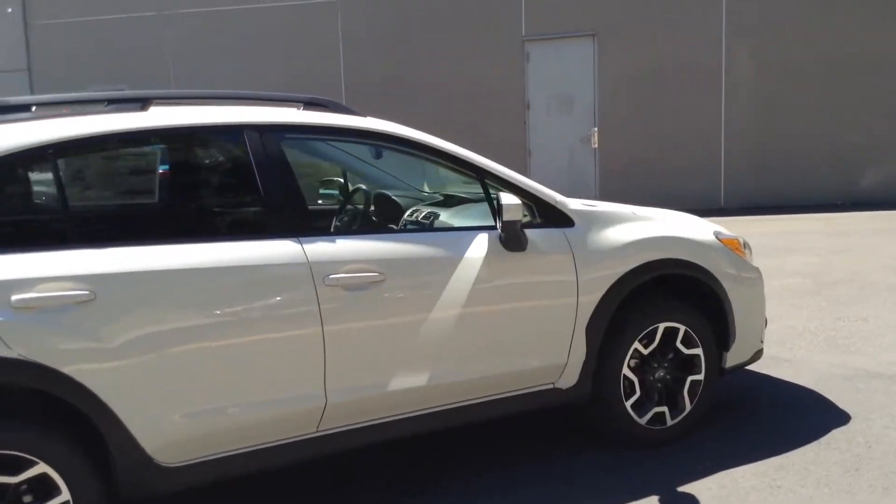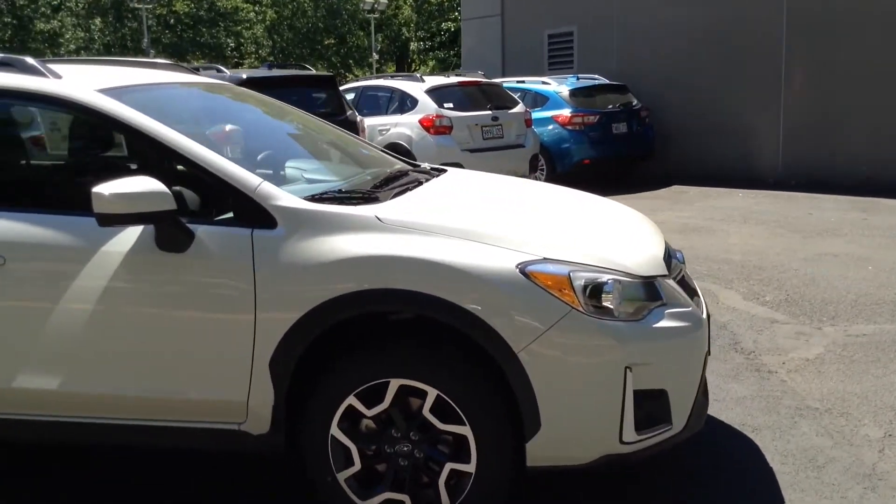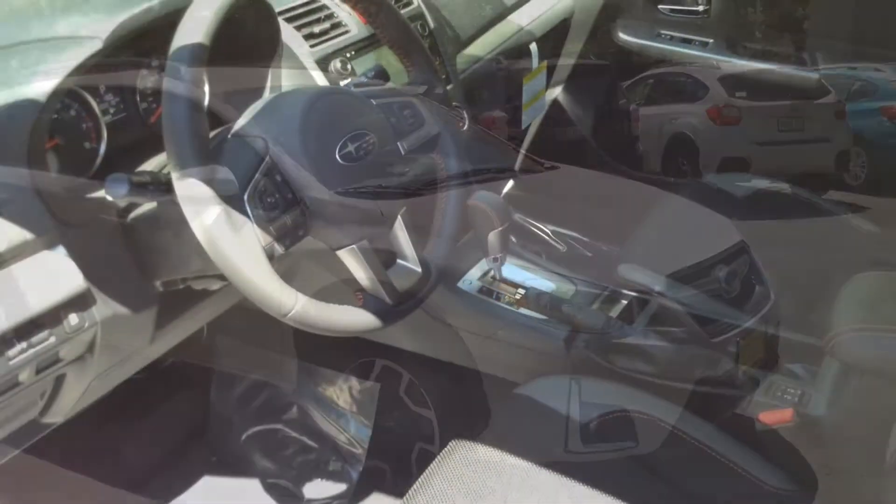And on top of that, it has a 5-star safety rating from NHTSA. Let's look at the excellent interior of the Crosstrek.